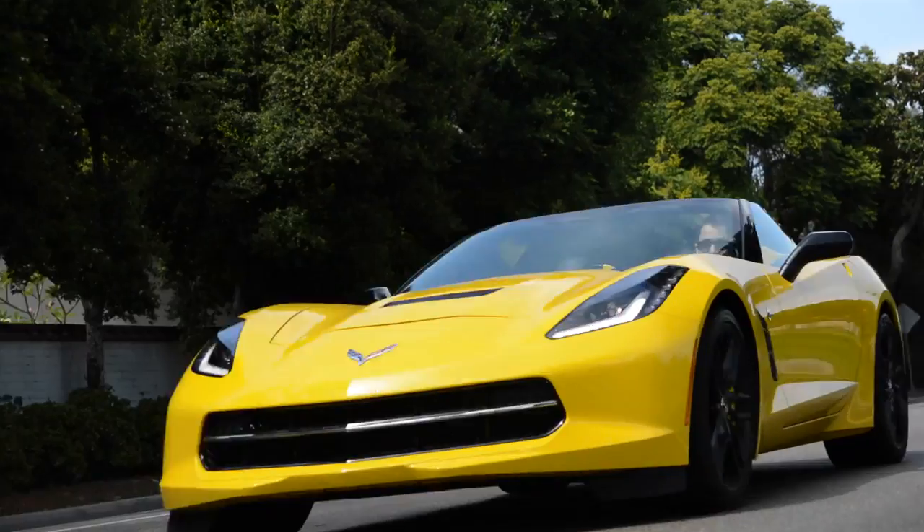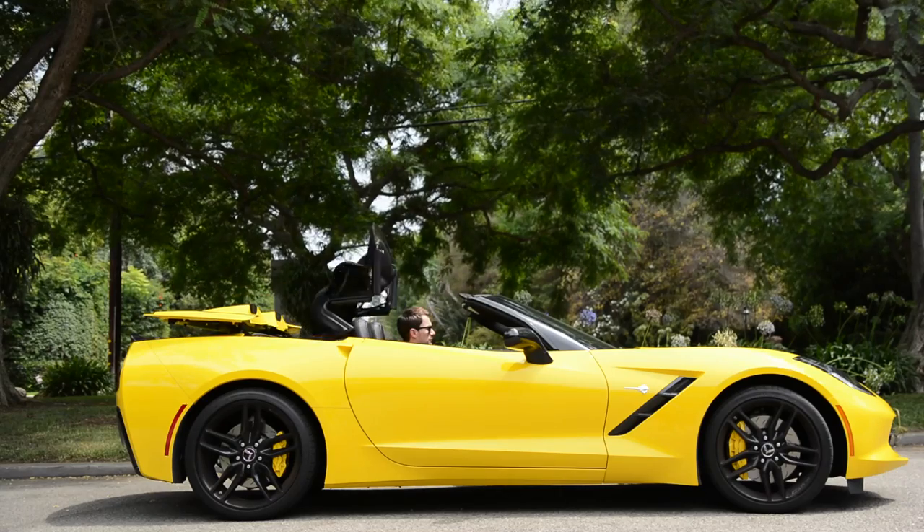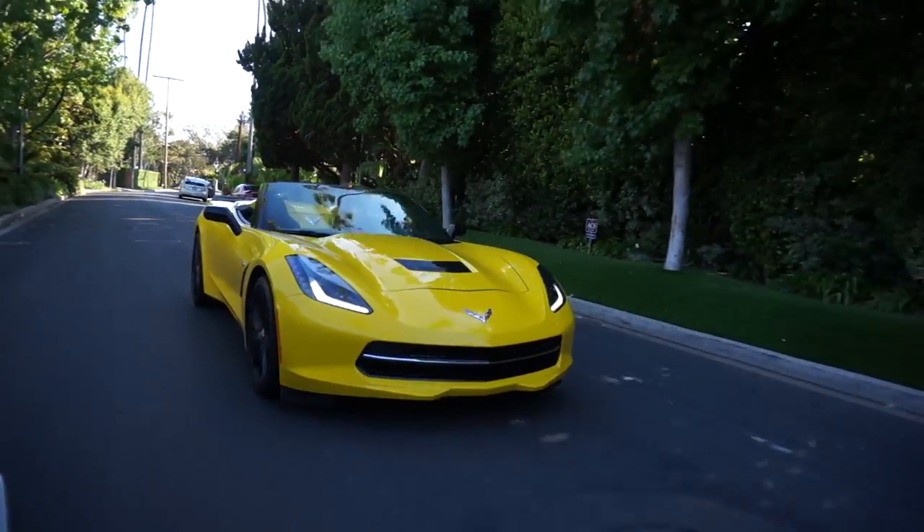Generally speaking, convertibles weigh more than their coupe counterparts for rigidity's sake — not so with the C7. That's right, it's just as stiff and strong as the hard top version. But it gets even better.